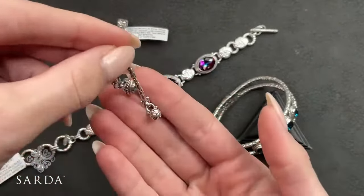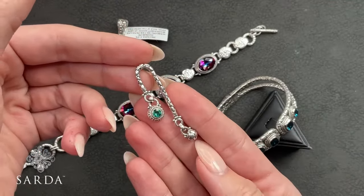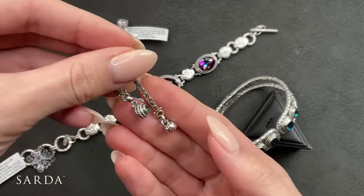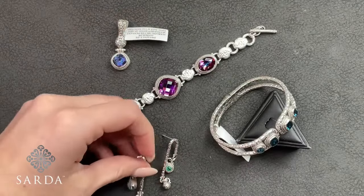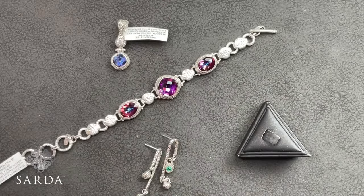They have the stone dangle and then the extra little silver piece. Those are the Bali Hai — one of the favorite stones. I'd love to see her do those in the Royal Bali Blue too, that would be really cute.